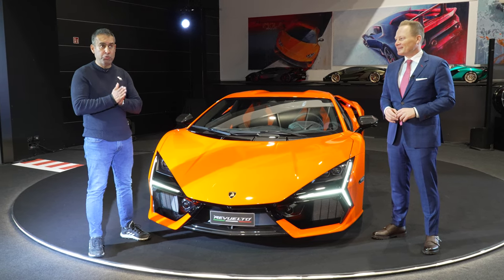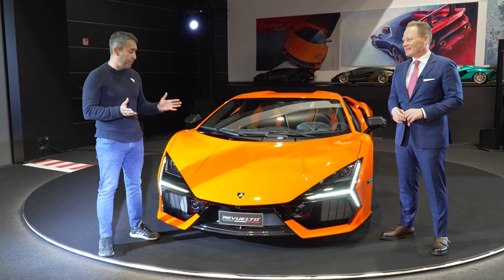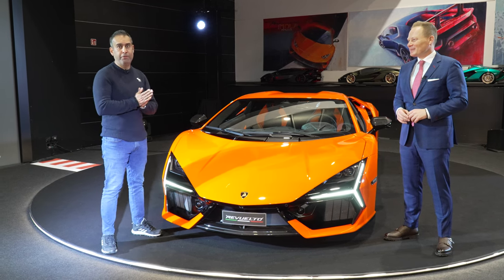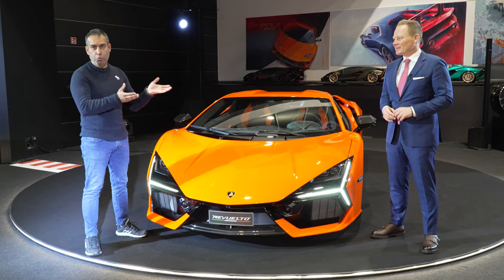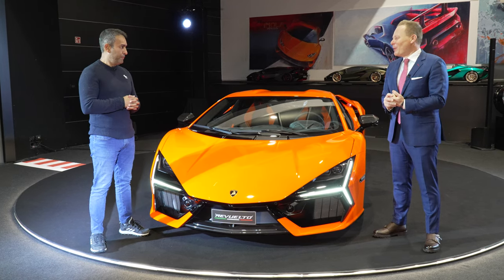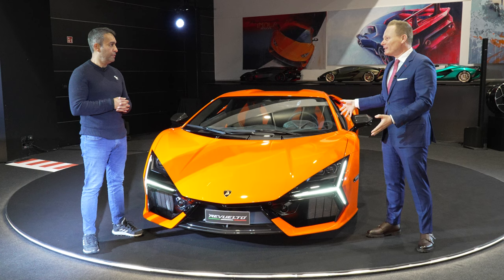Hello, we are here today at Centro Stile Lamborghini HQ in Santa Agata Bolognese. We are here with Lamborghini's all-new flagship V12 supercar — it's the Revuelto. And with me I have our good friend Mitya Borkert, who's Lamborghini's head of design. Who better to talk us through the design elements of this car than Mitya. Good morning and thank you for joining us. Thank you for the warm words. Welcome everyone — this is our design center and it's the place where our new Lamborghini Revuelto was born.